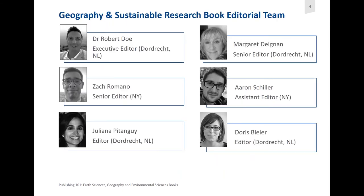As part of our Geography and Sustainable Research Books editorial team, we have our team lead, Dr. Robert Doe. He's Executive Editor here in the Netherlands, in Dordrecht, just south of Rotterdam. Our team is generally spread out between the New York office or the office in the Netherlands. Robert focuses on geography, environmental sciences, climate, meteorology, and atmospheric sciences. He runs several book series, particularly in the areas of climate and atmosphere, and also covers soil sciences and geomorphology.